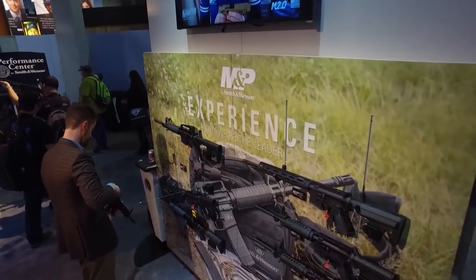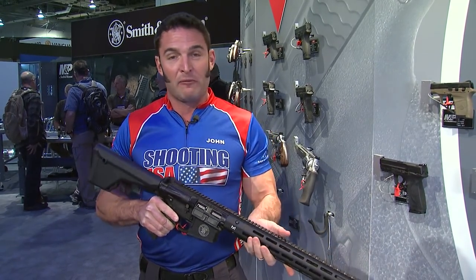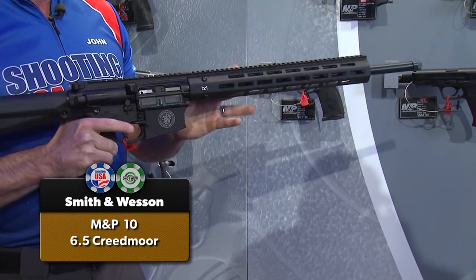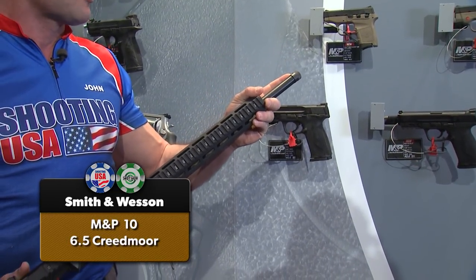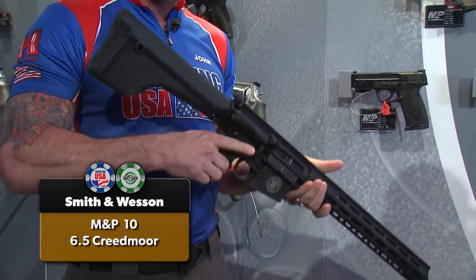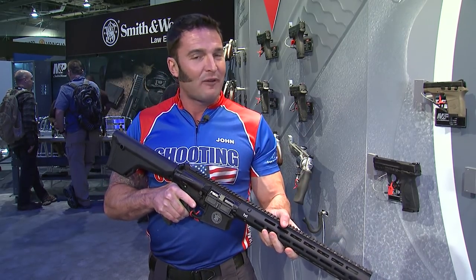Exciting news from Smith & Wesson in the M&P line of rifles: the newest M&P 10 in 6.5 Creedmoor. This may be your starting point for a PRS gas gun build or for hunters — Hornady can back it up with multiple ammunition choices. It ships with a Troy Industries M-LOK forend, threaded barrel with thread protector, fully ambidextrous receiver, and a Magpul MOE stock. Everything you need right out of the box in 6.5 Creedmoor.